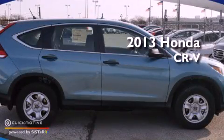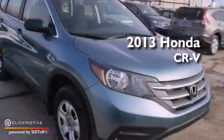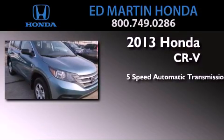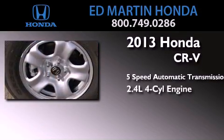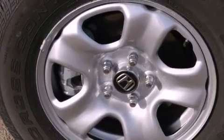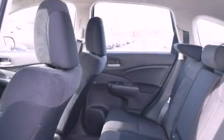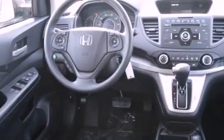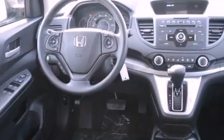This is a brand new 2013 Honda CR-V. This crossover has a five-speed automatic transmission and an inline four-cylinder engine. Its top features include a multi-link rear suspension, a rear-view camera, speed-sensitive volume controls, and traction control and stability control systems.